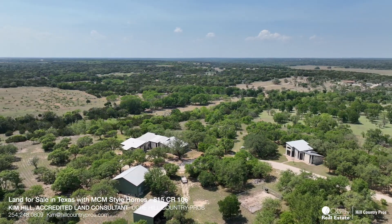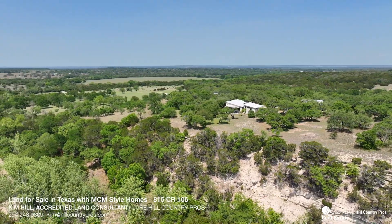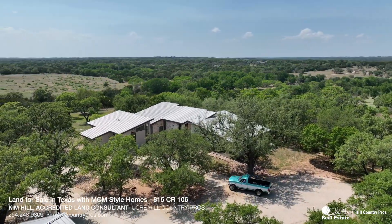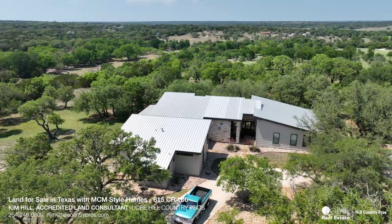The high-quality constructed home's exterior features a metal roof and hardy plank and rock siding. You never have to worry about being without electricity in a storm, as there is a built-in backup generator that serves the main home.